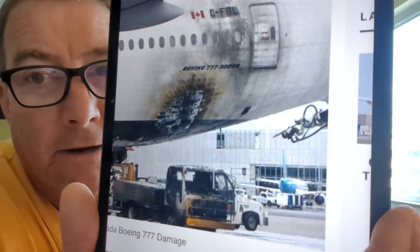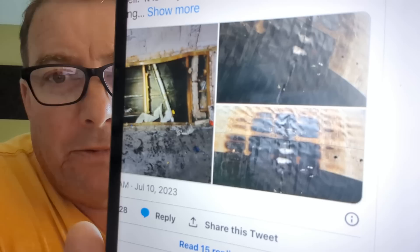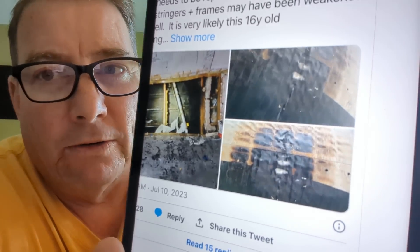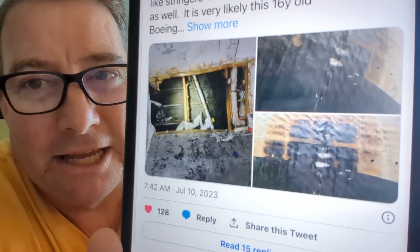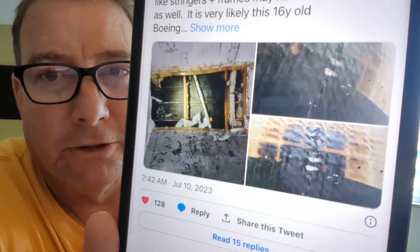That sort of damage right there — detailed pictures show it's going to require complete re-skinning of that area. Probably a lot of the stringers in that area are going to have to be replaced. Any wiring or other infrastructure behind that skin is going to have to be replaced. This is going to be a huge repair job on this Boeing 777.